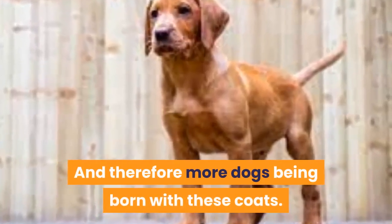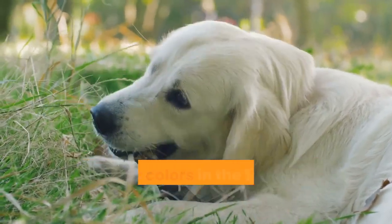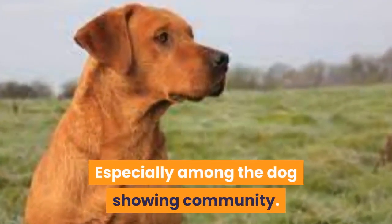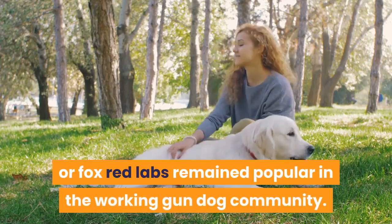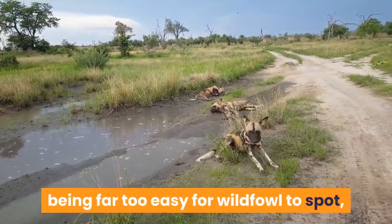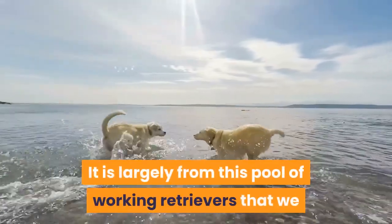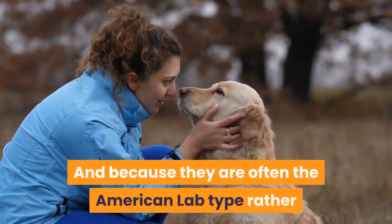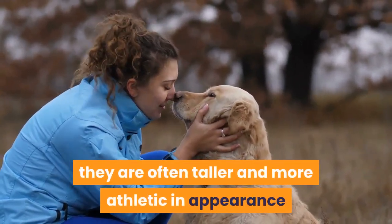The fashion in Labrador coat colors swung to paler and paler colors in the 1970s and remained that way for decades, especially among the dog showing community. Fortunately, a pool of dark yellow or fox red labs remained popular in the working gun dog community, possibly because a pale yellow dog is far too easy for wildfowl to spot. It is largely from this pool of working retrievers that we now have the stunning fox red Labrador Retrievers we see today, and because they are often the American lab type rather than English lab type, they are often taller and more athletic in appearance than the paler yellow labs.